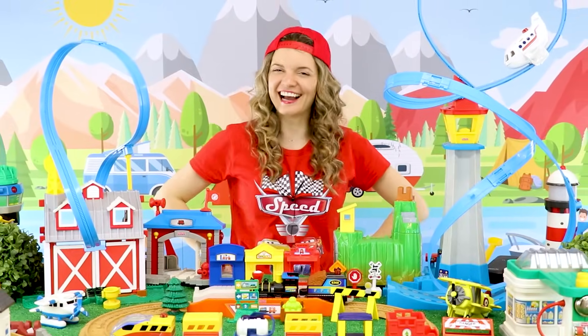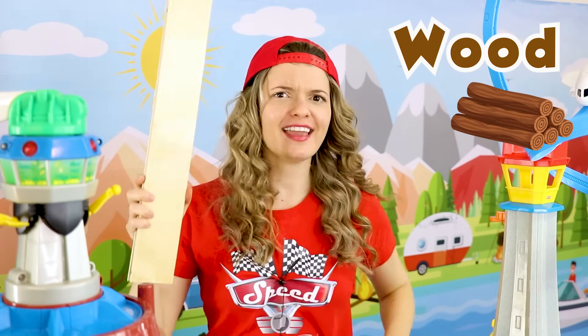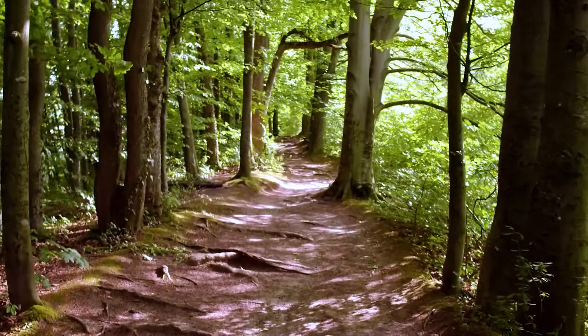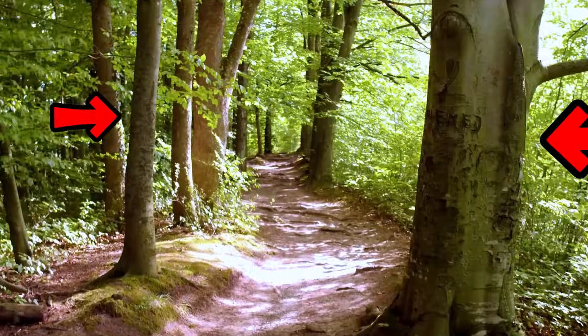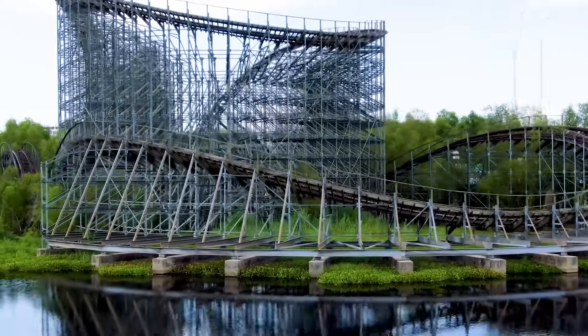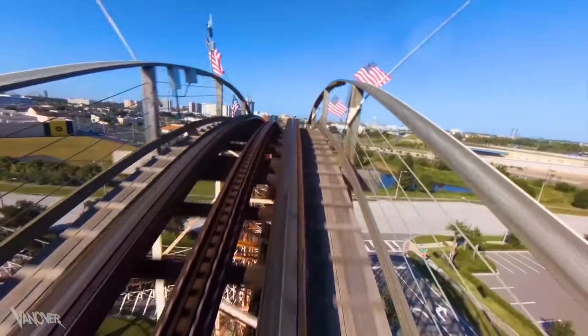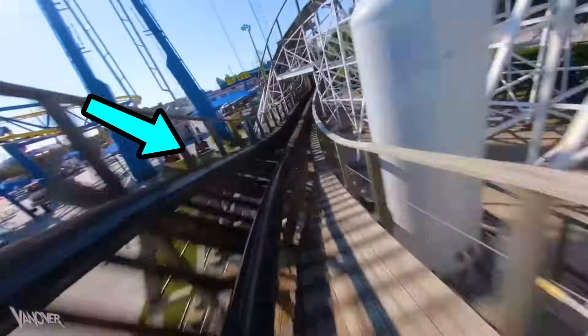Pretty neat, huh? Other roller coasters are made of wood, which is this material! It is also very, very strong! And wood can be found in trees! This is wood! This is wood! And this is wood! And this roller coaster is made of wood — it has wooden tracks for us to ride and ride and ride on!